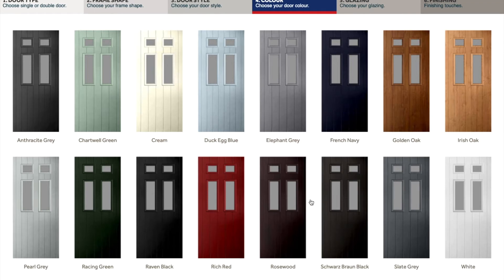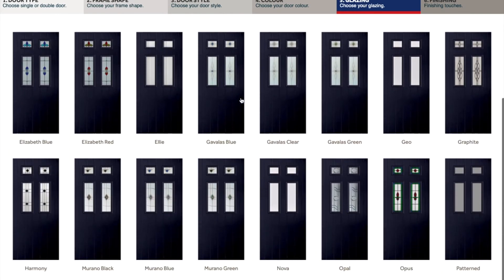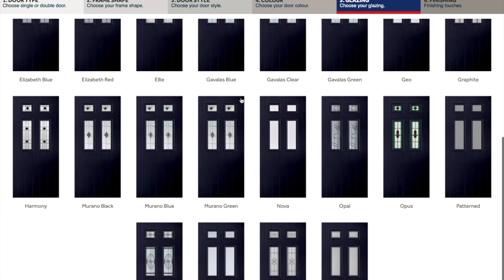You then select which colour you would like. Hallmark are able to do any RAL colour or matte colours due to their doors being sprayed. Appear, Palladio and Endurance are foiled and have their own colours to choose from. You are also able to have a coloured door and frame on the interior of your door. Please advise us if you require this.